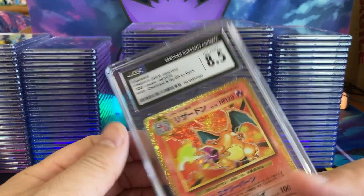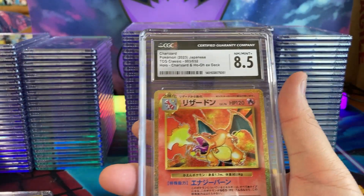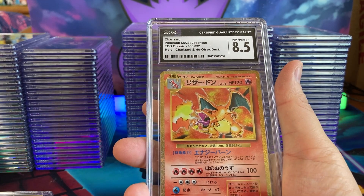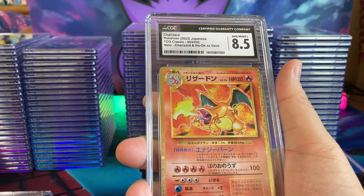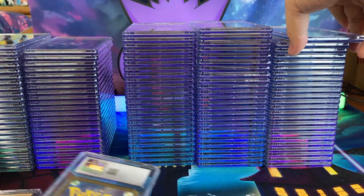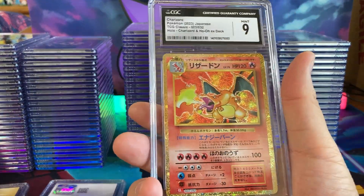But you can also get this label, which isn't my favorite — the black and white, more like a SGC label. We have an 8.5 for the classic Charizard. And here's a 9.